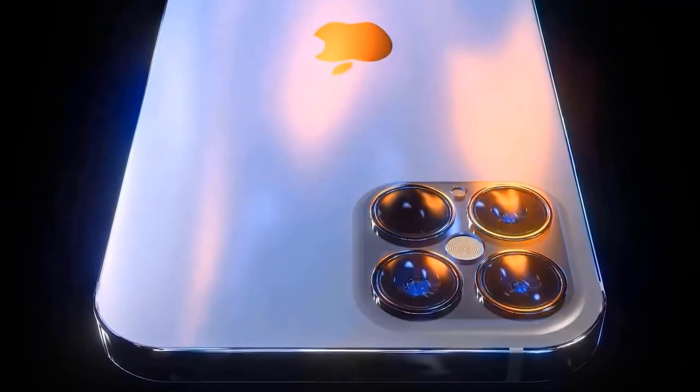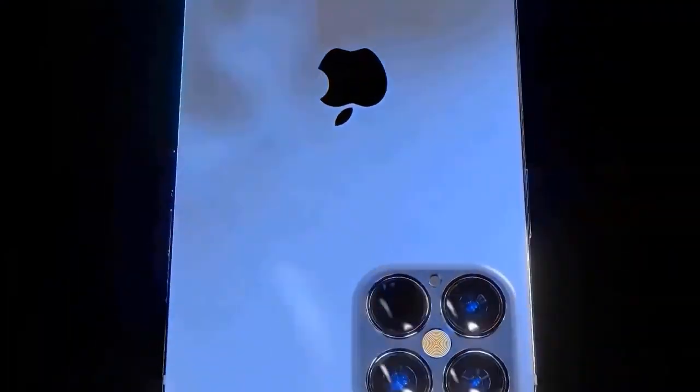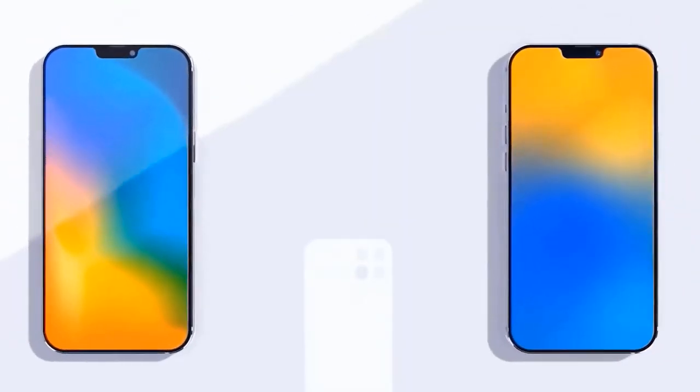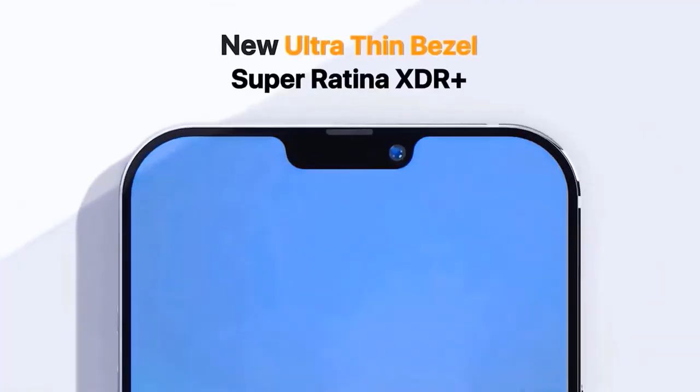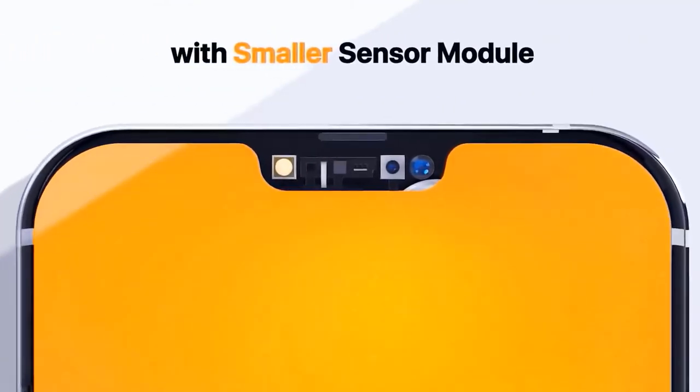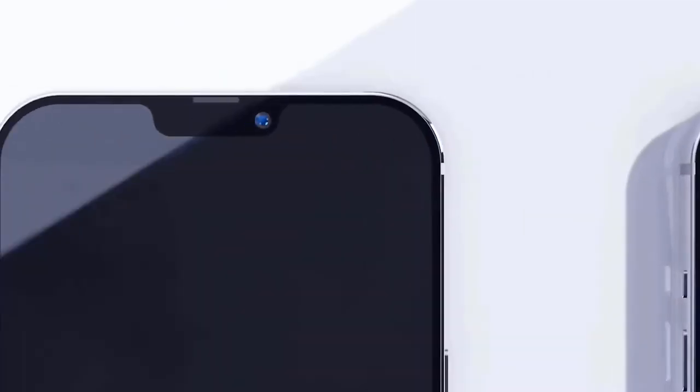All four iPhone 12 models are expected to bring back the flat metal edge design of the iPhone 5, according to Bloomberg. This design change will also bring the iPhone lineup closer to the iPad Pro 2020. The most interesting variant should be the 5.4-inch iPhone 12, which has been leaked via a purchased dummy unit. It's even smaller than the 4.7-inch iPhone 7 despite having a larger display, and not significantly larger than the original 4-inch iPhone SE.